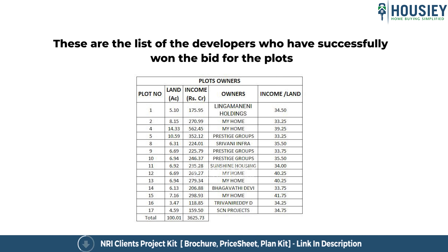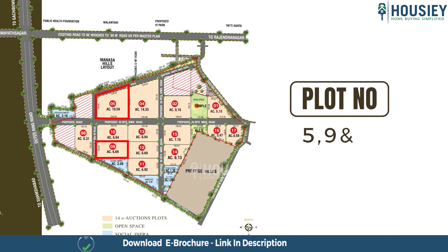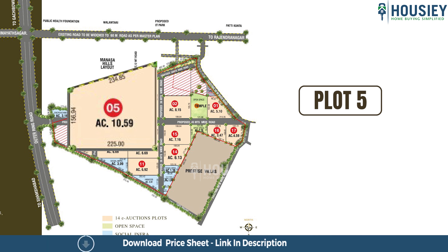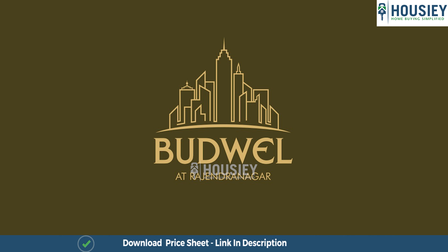These are the developers who won the bids for the plots. Most are well-known builders like Prestige Group, My Home, and many more. Prestige Group won plot numbers 5, 9, and 10. As of now, Prestige Group is launching plot 5, which is 10.6 acres. That was a brief overview of Budvel.